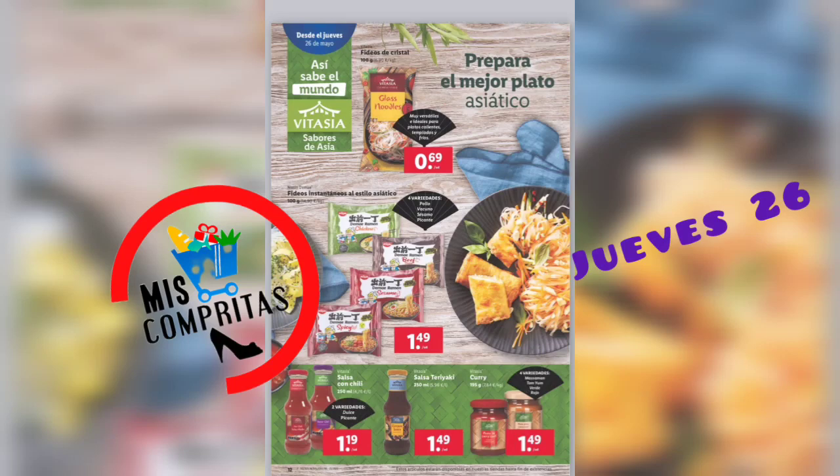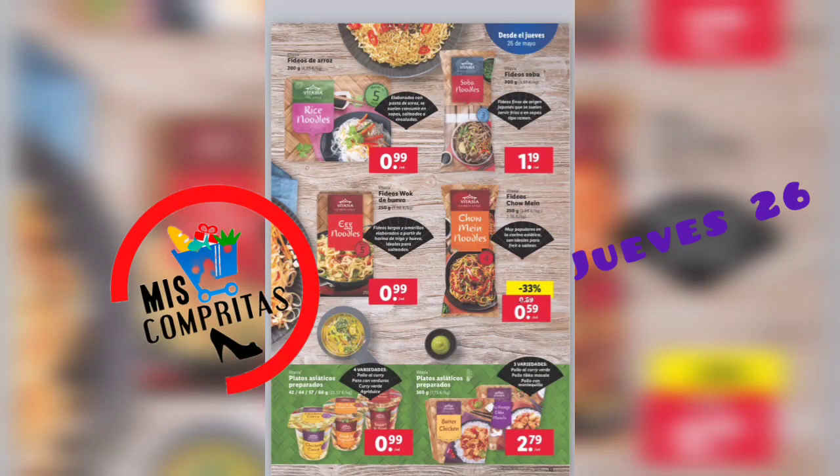Fideos instantáneos estilo asiático, 4 variedades, 1,49. Salsa con chili, 2 variedades, 1,19. Salsa teriyaki, 1,49. Curry, 4 variedades, 1,49. Fideos de arroz, 99 céntimos. Fideos soba, 1,19. Fideos boc de huevo, 99 céntimos. Fideos chocmé, 59 céntimos. Platos asiáticos preparados, 4 variedades, 99 céntimos. Y otros platos asiáticos preparados, 3 variedades, 2,79.